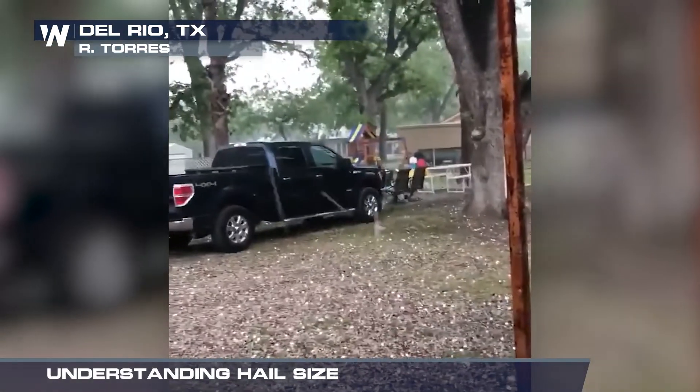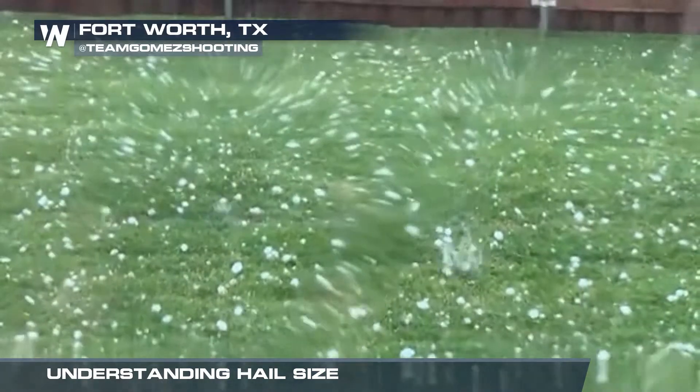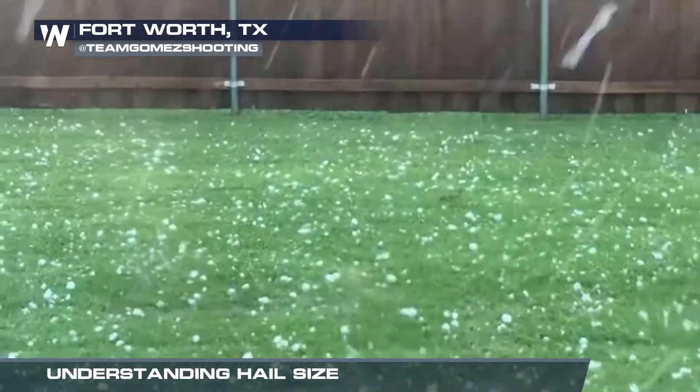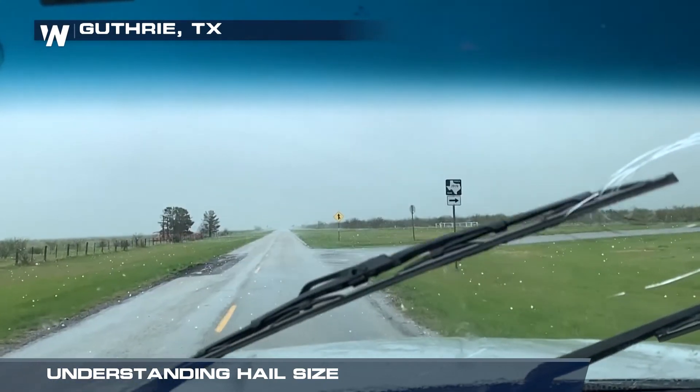Before you go outside to measure the size of hail that fell near your home, wait until the storm has moved far enough away so you can safely collect the hail. For Weather Nation, I'm meteorologist Kara James.